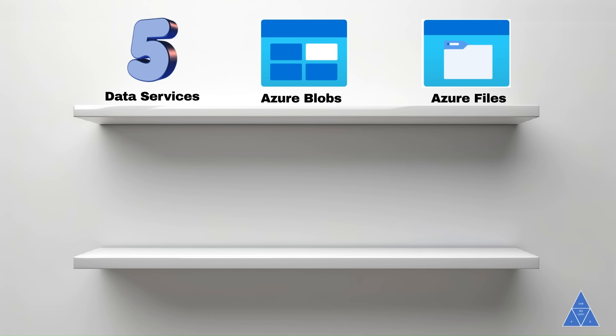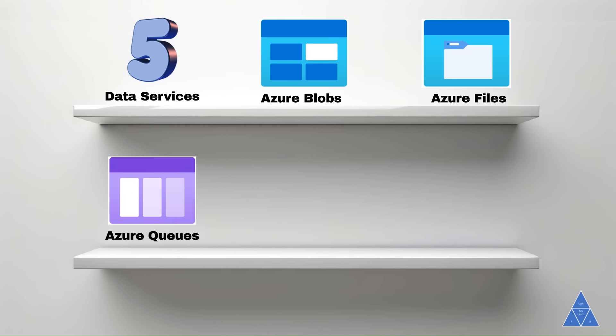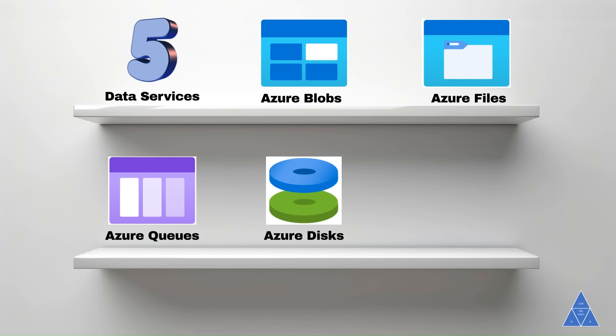Azure Files are managed file shares that simplify cloud or on-prem deployments. Azure Queues are a reliable message store that ensures seamless communication between application components.